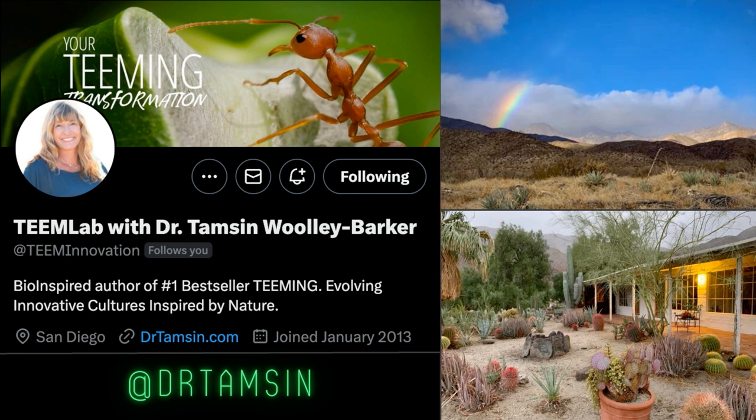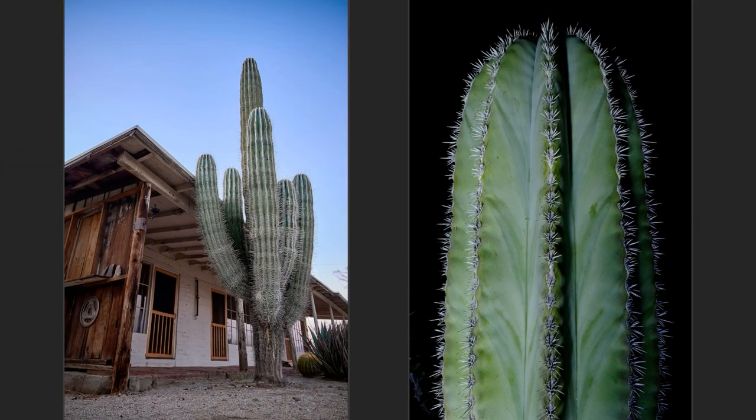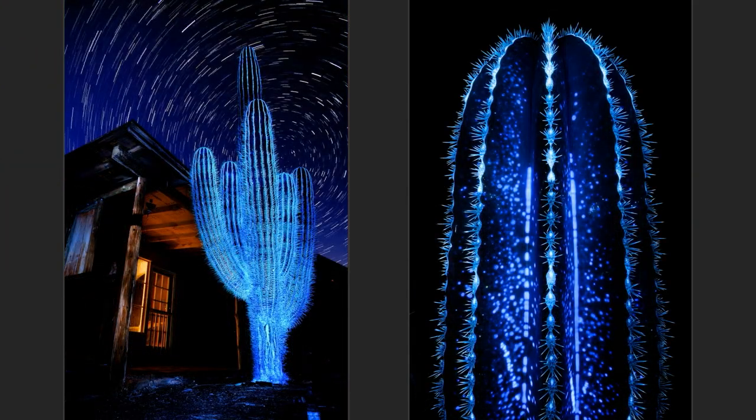I wanted to explore another biome. My friend Tamsin, who's a biomimic expert, opened the Borrego Institute for Living Design in the California desert. So I did a creative residency down there and I found this.